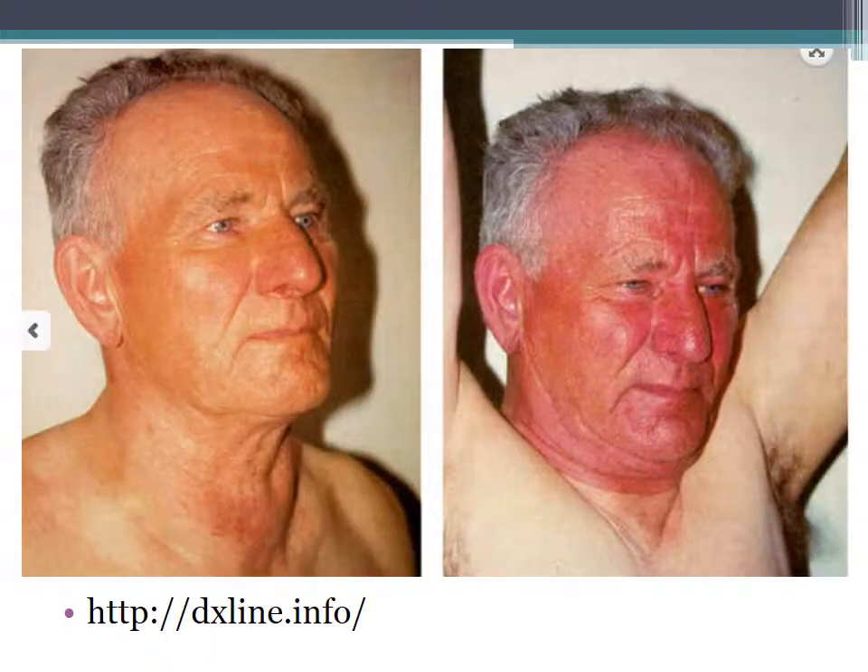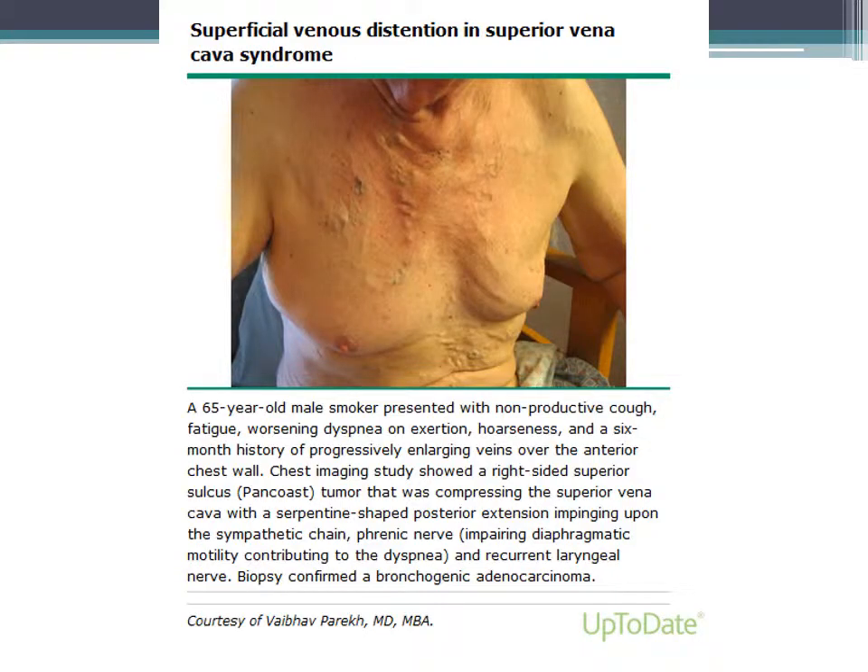This is a good example of facial plethora. This image highlights the enlarged veins over the anterior chest wall that are seen in this particular patient, who is a 65-year-old smoker.